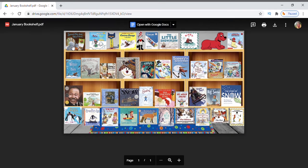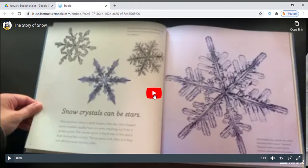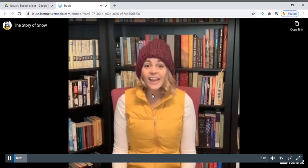So, here is the list of books displayed on the shelf. Select any book that you want to read. I am going to select this one — The Story of Snow. Click on the play button and start listening to the audio of the book you just selected.